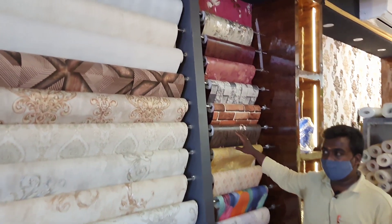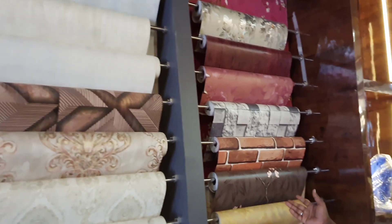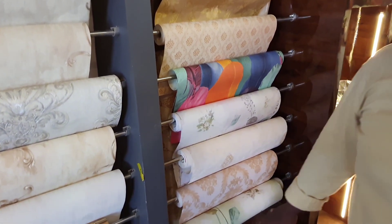We have all the different designs — you can see these are all stocked. There are 10 to 20 rolls, 30 rolls. If you want, we can make it as a roll. You can also make it as a wall cover. We can do the whole thing.